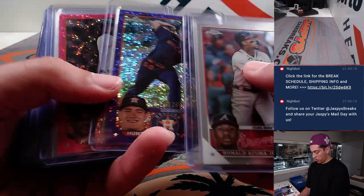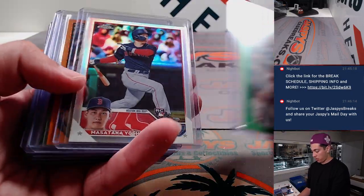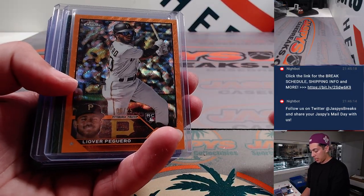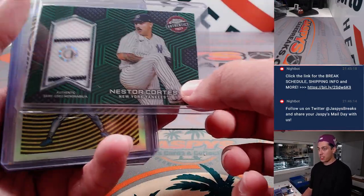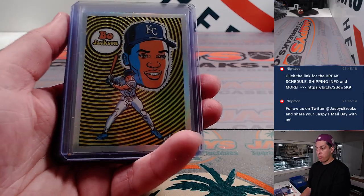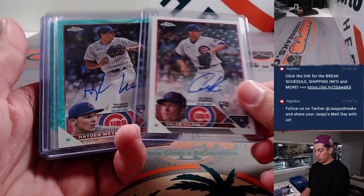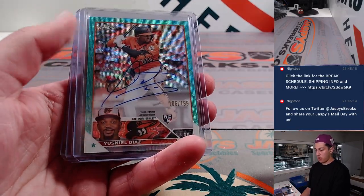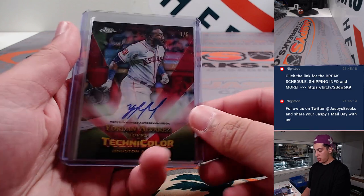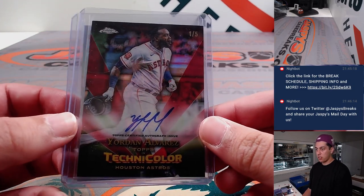Starting to heat it up in this half of the case. Thomas Ushida had a Yover Piguero orange out of 25. Nestor Cortez Relic out of 99. Bo Jackson ultraviolet, got a Carlos Perez. Two Caleb Killian autos. Yusniel Diaz auto out of 199. Had a Yordan Alvarez Technicolor, one of five. It was pretty awesome.